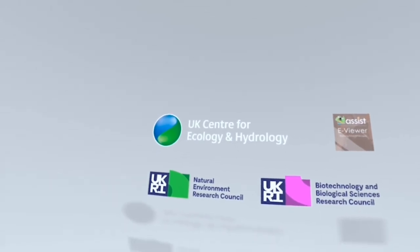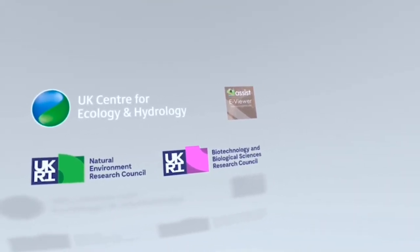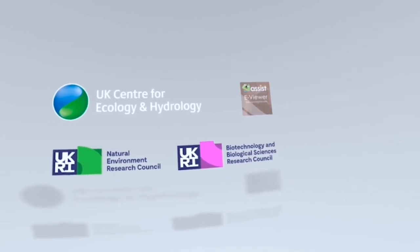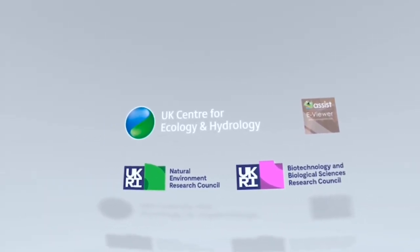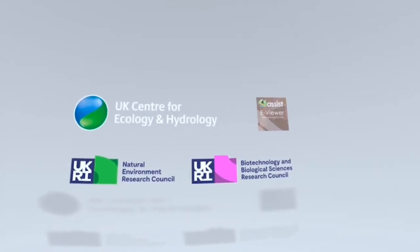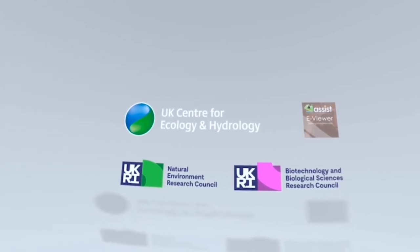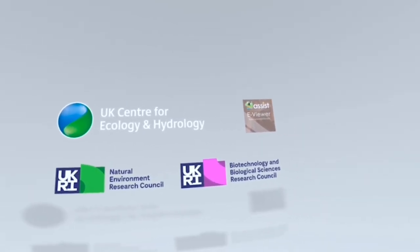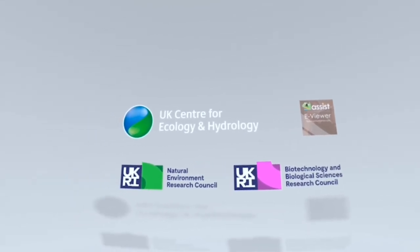This simulation has been created by the UK Centre for Ecology and Hydrology using the eViewer tool developed under the ASSIST programme. eViewer can be used to visualise any farm in the UK and show transitions to carbon neutral farming. We will be using this tool to enable farmers and educators to explore carbon neutral farming methods and communicate the science supporting their use.